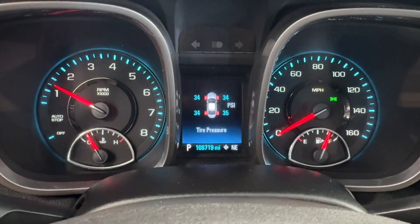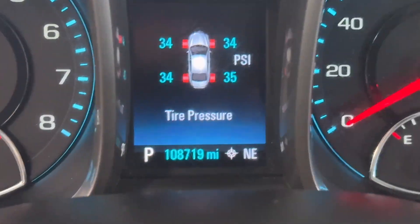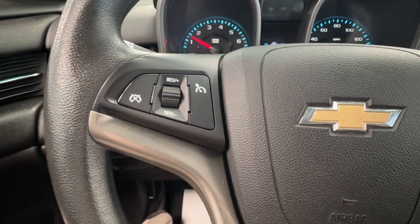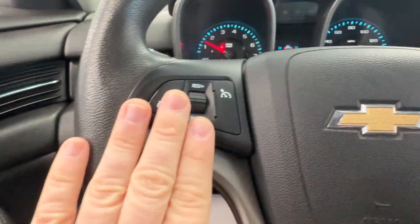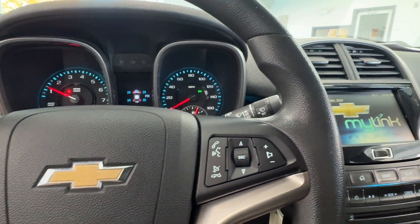Upon startup, you can see just over 108,000 miles — 108,719 is the exact reading. As far as steering wheel mounted controls, you will have cruise control options and media options, and you do have the capability to pair your phone via Bluetooth.